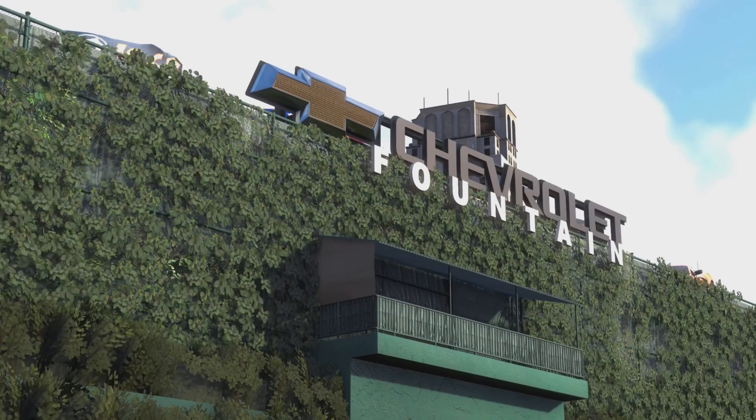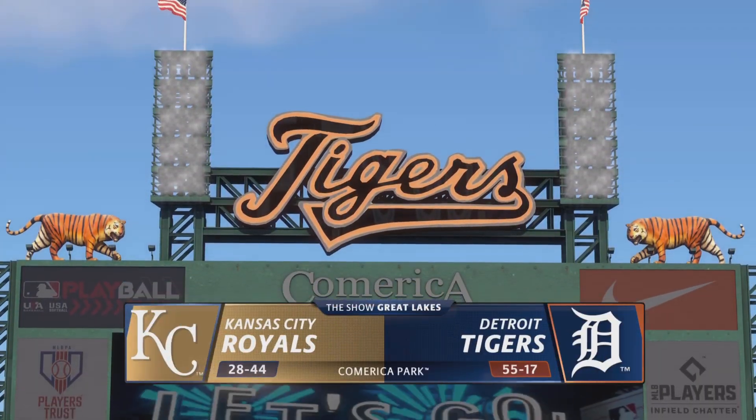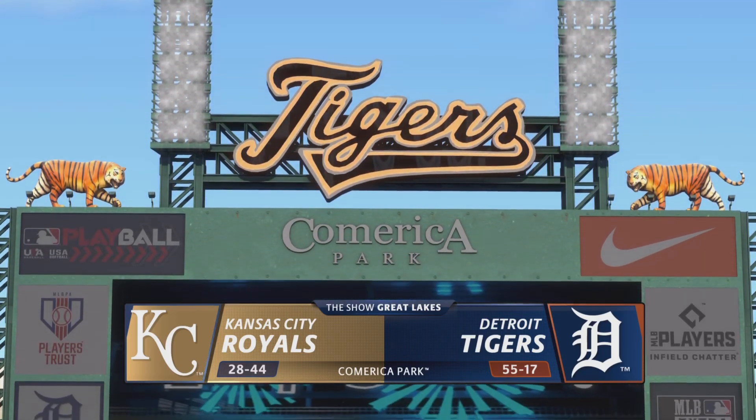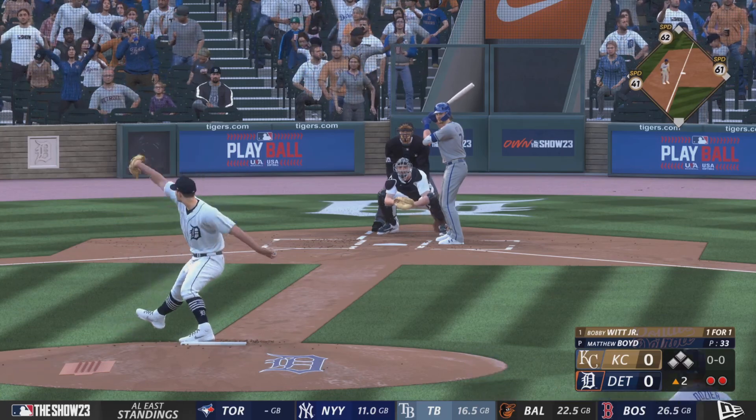Welcome into the ballpark. Happy to have you with us. MLB The Show has action out of the AL Central — it's the Kansas City Royals and the Detroit Tigers. The speedy Bobby Witt Jr. is up.